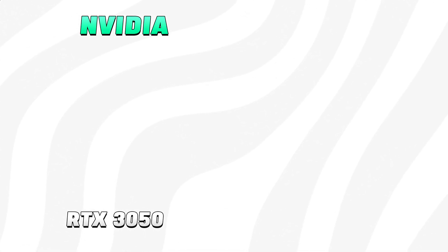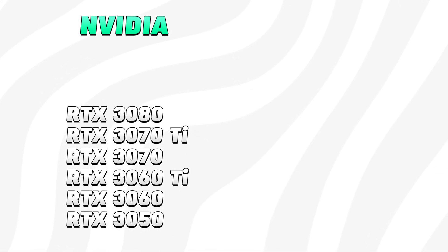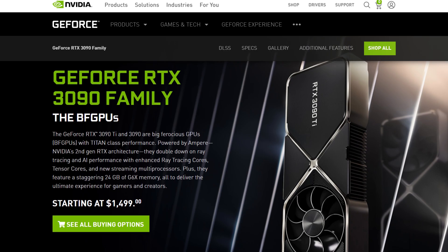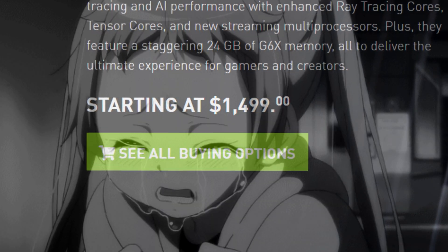As for Team Green, here is what Nvidia currently offers. Starting with the cheapest card first, we find the RTX 3050 coming in at $249. Next up we find the RTX 3060, the 3060 Ti, the 3070, the 3070 Ti, the 3080, the 3080 Ti, and finally the RTX 3090 with a price tag of a whopping $1500.